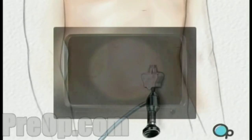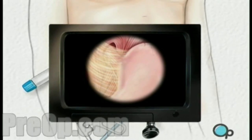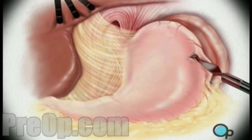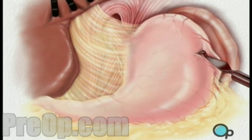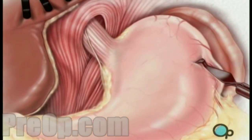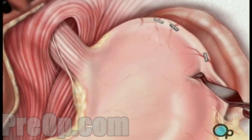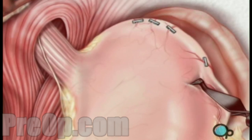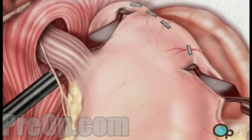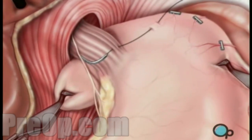Once in place, the laparoscope will provide video images so the surgeon can insert the instruments used to locate and pull back the liver in order to see the upper part of the stomach. Then the surgeon cuts away the tissue that connects the liver and the stomach, and divides and separates the arteries that supply blood to the top of the stomach. After freeing the stomach from the spleen, your doctor wraps the upper portion of the stomach around the esophagus and sutures it into place.